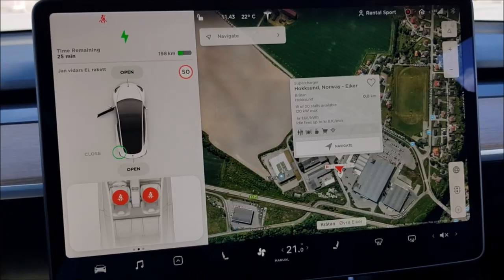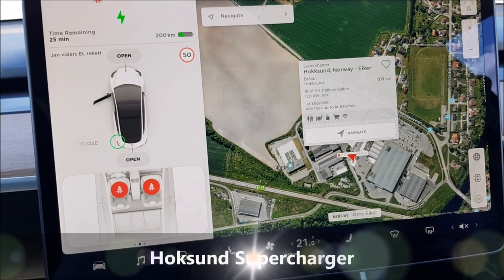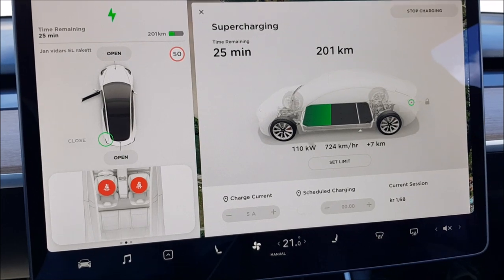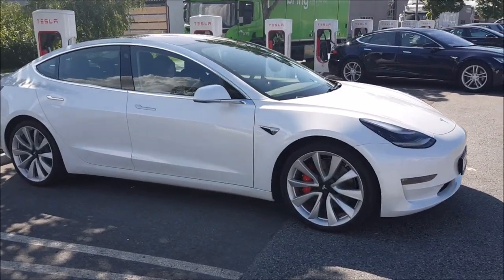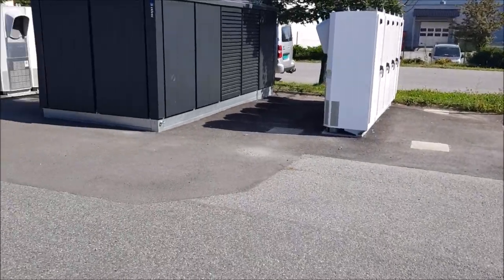Are we going to follow Norway's example in Australia? We've just arrived in Hoksund, a supercharger location with 20 stalls — the highest number of charging stations I've seen at one location. The car is at 200 kilometer range and the rate is still 110 kilowatts — that is impressive. This side has 11 stalls and 9 on the other side. How long before we see a 20-stall supercharger in Australia? I hope it's going to happen very soon.